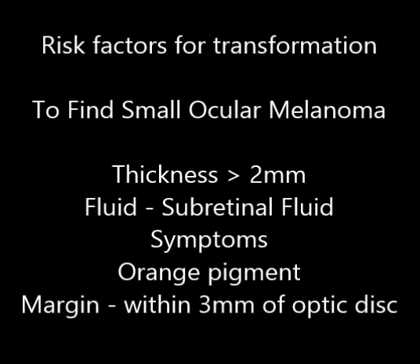There is a famous mnemonic created to identify small ocular melanoma risk factors — TFSOM. T for thickness more than 2 mm. F for sub-retinal fluid. S for symptoms. O for orange pigment. M for margin within 3 mm of the optic disc.